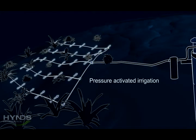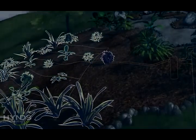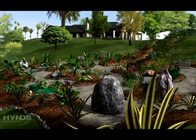This drip line system can either be surface laid or buried discreetly in the surrounding landscape. The effluent can be used to irrigate your plants and gardens and adds healthy nutrients to the environment.